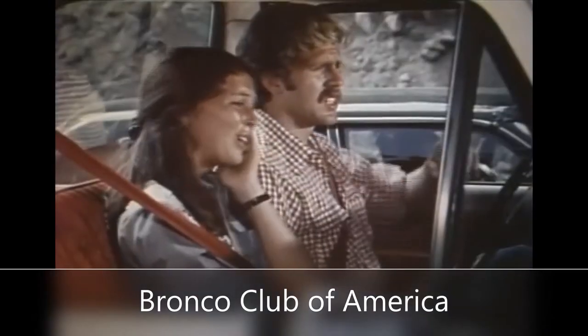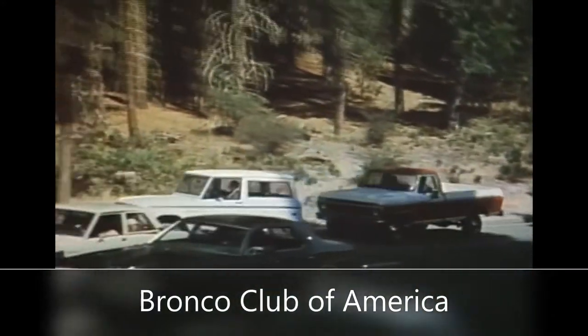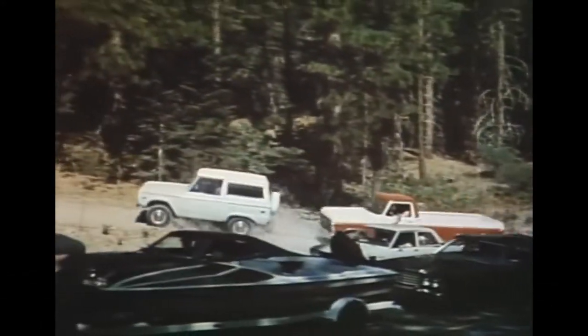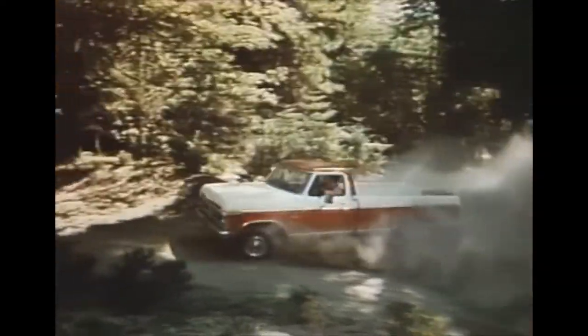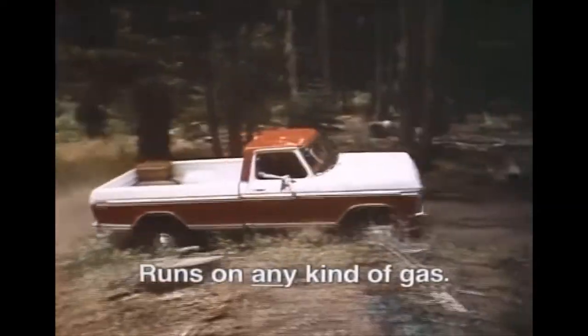If you find it very difficult getting away from it all, don't just sit there and stew. Get away in a Ford four-wheel drive. There's the sure-footed '76 Ford Bronco, or now the new Ford F-150 four-wheel drive heavy-duty half-ton pickup that runs on any kind of gas.